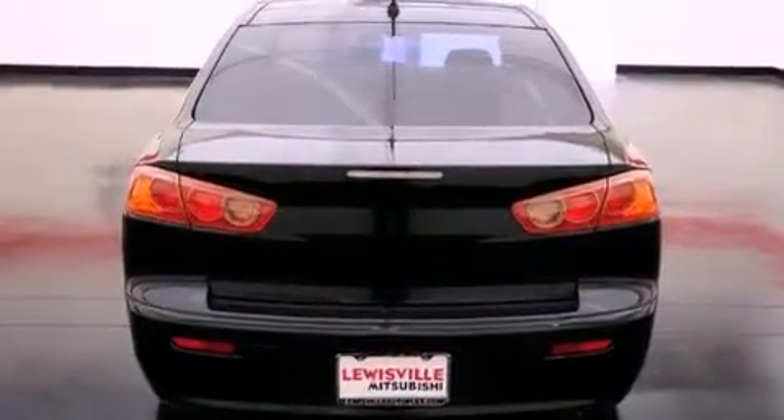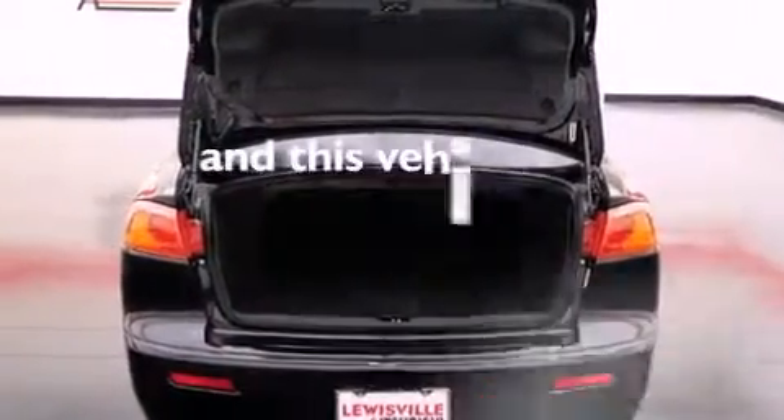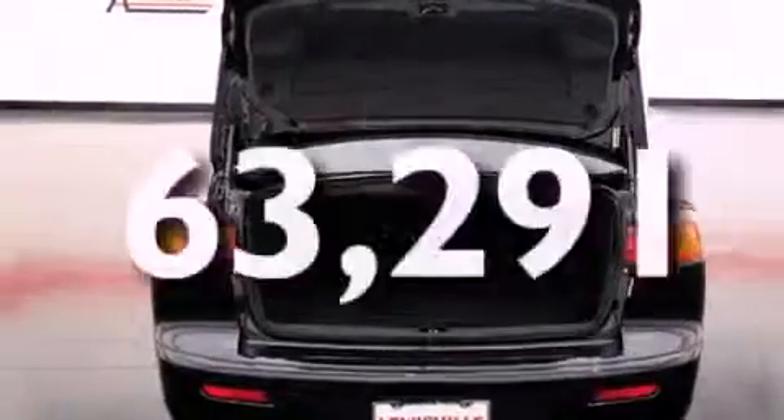Also included are 12-volt power outlets, an anti-lock braking system, heater vents for rear seated passengers, and this automobile has fewer than 64,000 miles on the odometer.